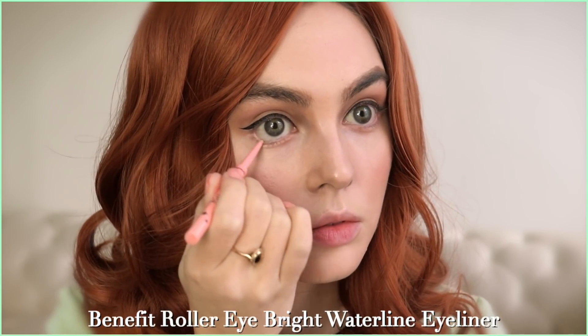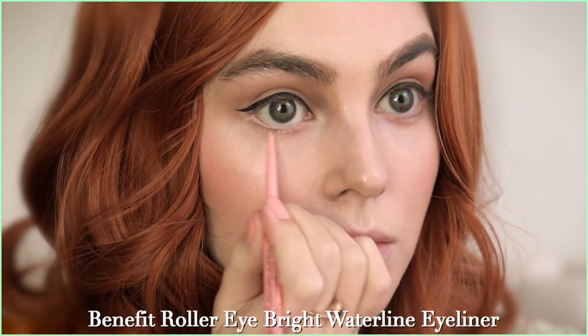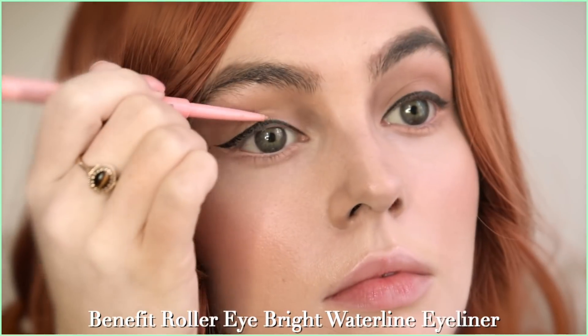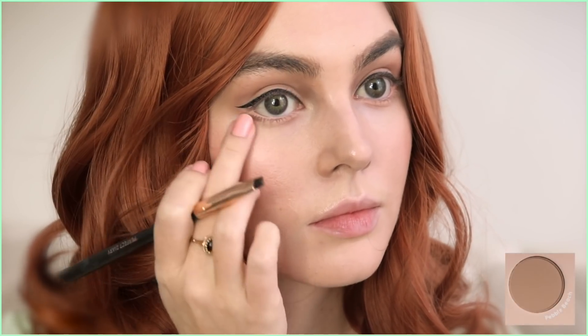With a light eyeliner pencil — something like the Anastasia ProBase or the Benefit Brightening Eye Pencil — start applying on the outer waterline. You can also apply this to the inner corner and under the lash line if you want to make your eyeliner pop. Take that lighter shade and draw it right above the eyeliner. I love using this product because it has such a fine tip, so it's very easy to use.